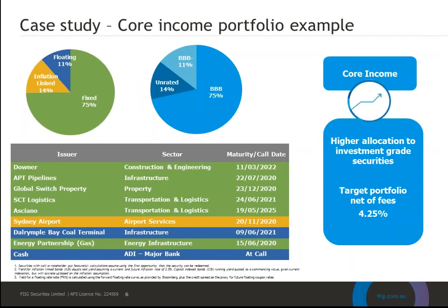Taking a closer look at the Core Income investment program that Ryan and Amanda selected — this is a conservative portfolio where the majority of bonds are investment grade, with at least 85% of the portfolio held in investment-grade bonds. Looking at the July model portfolio, all bonds are rated in the BBB spectrum with the exception of SCT Logistics, which is unrated and represents just under 15% of the current portfolio. The target return on this portfolio is 4.25% net of fees, which is the current yield to maturity.